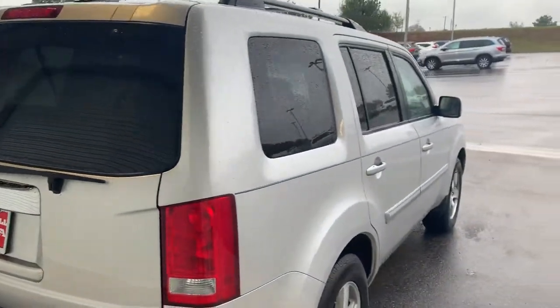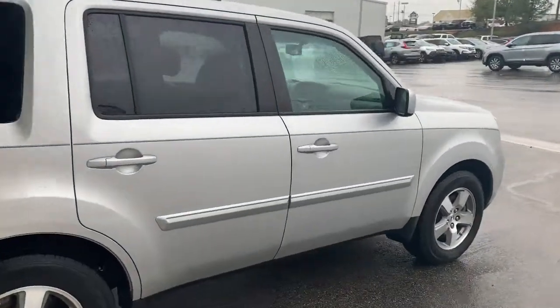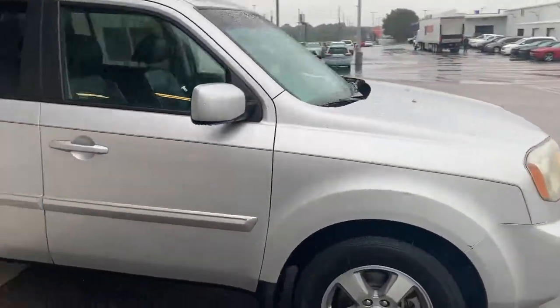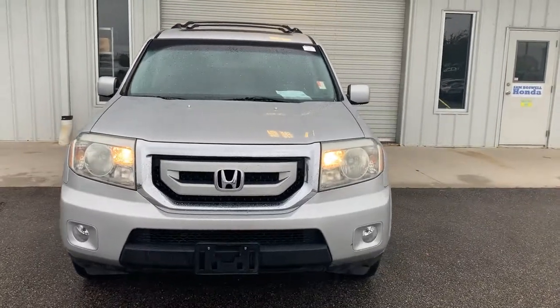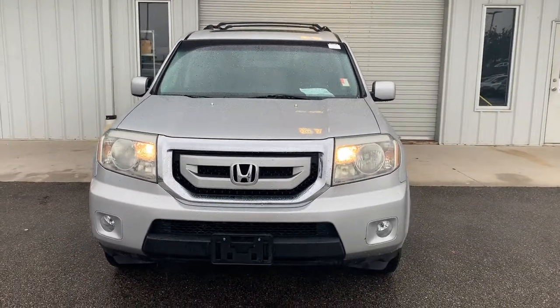This is the 2009 Honda Pilot EXL here at Sam Boswell Honda. My name is Josh Powell — please give me a call at 334-417-0406. Thank you.